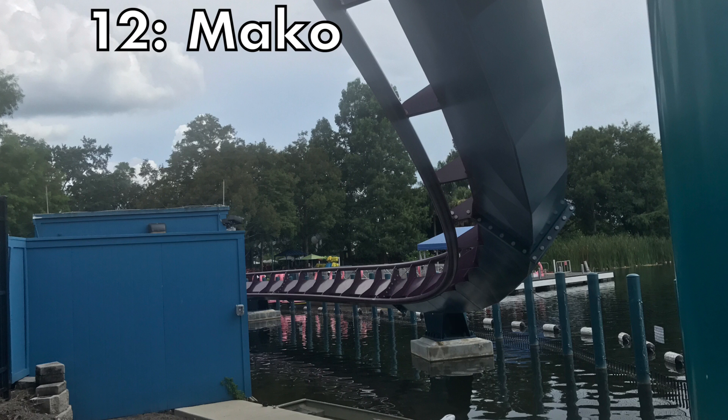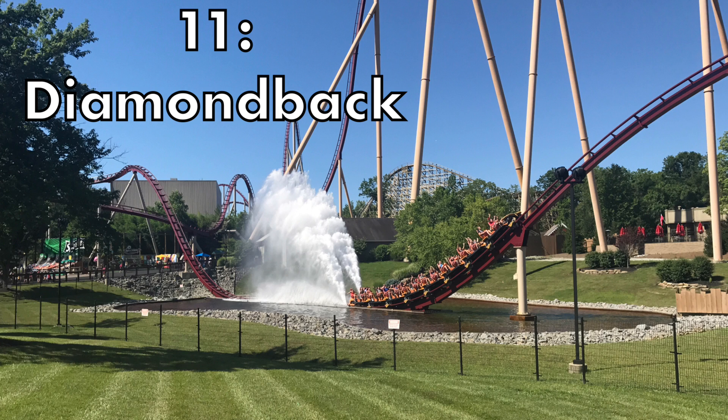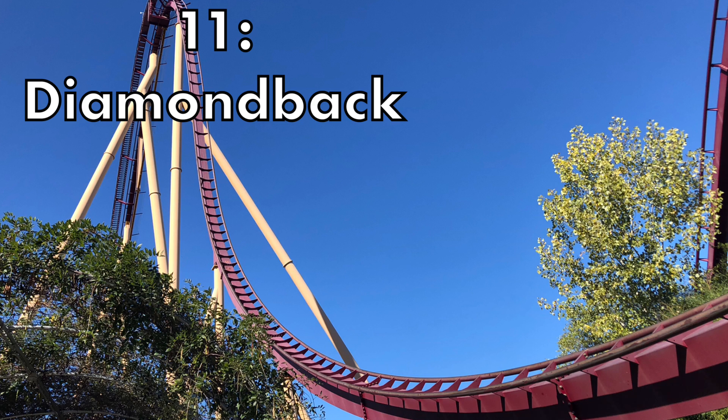At the number 11 spot we have Diamondback at Kings Island. What a ride. This is my favorite B&M hyper and my favorite ride at Kings Island overall. It has some great airtime, and if you sit near the back you'll get some good ejector. This ride has a very long layout as well, and provides everything I want in a B&M hyper, including that amazing splashdown at the end.